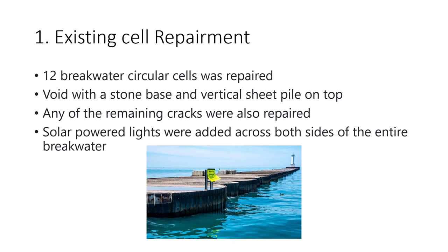There are two parts to this repairment. The first one is to repair the existing cells. There are a total of 12 circular cells being repaired. They check the stone base to see if there are any voids, and they check the steel piles to see if there are any cracks. If there are, they repair them. All remaining cracks were repaired, and they also installed solar-powered lanterns across both sides of the entire breakwater.